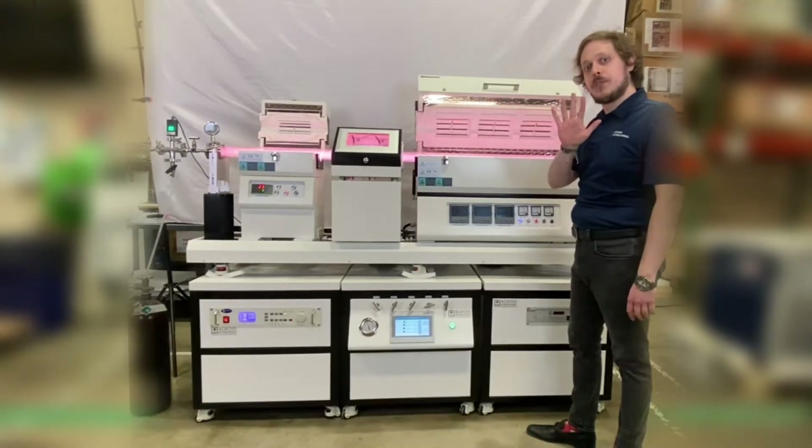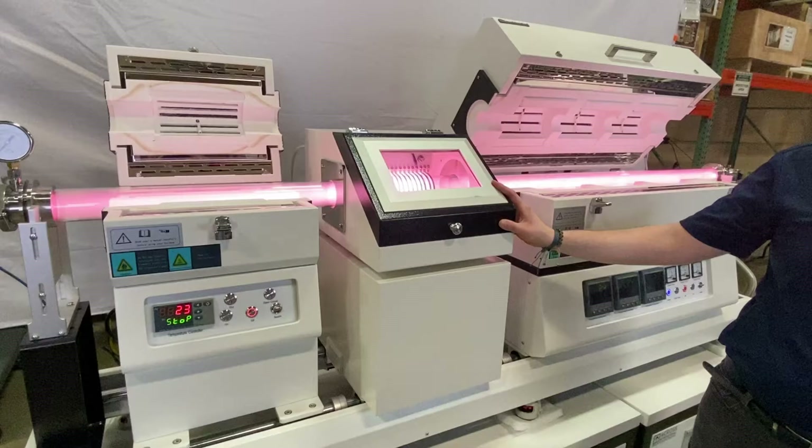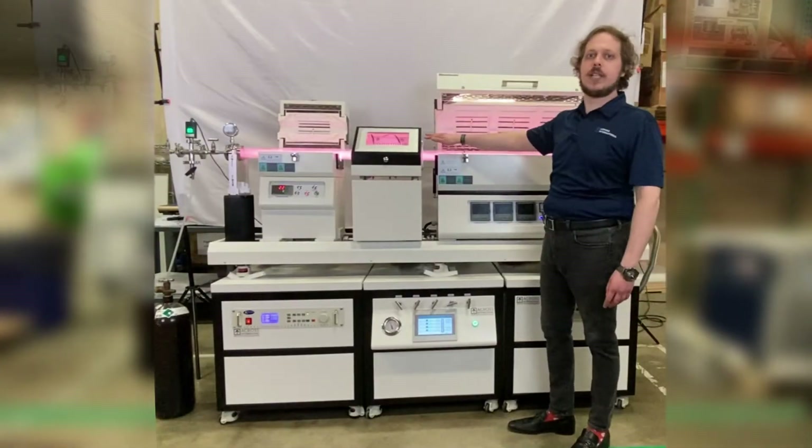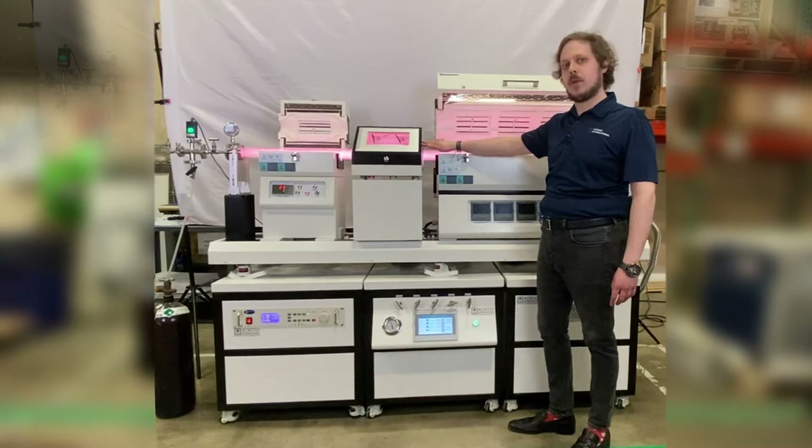They essentially are composed of five components, the first two being the RF generator and controller. ACROSS International employs a 13 megahertz RF generator that may be set between 0 and 500 watts.